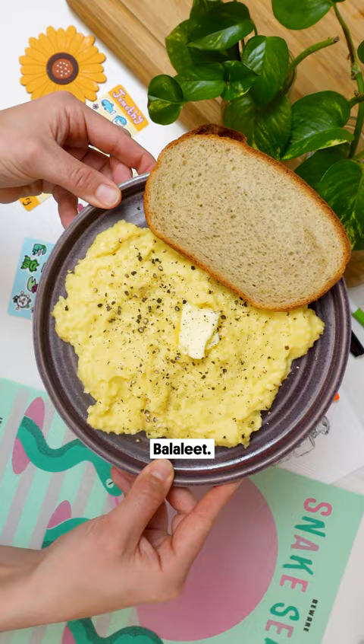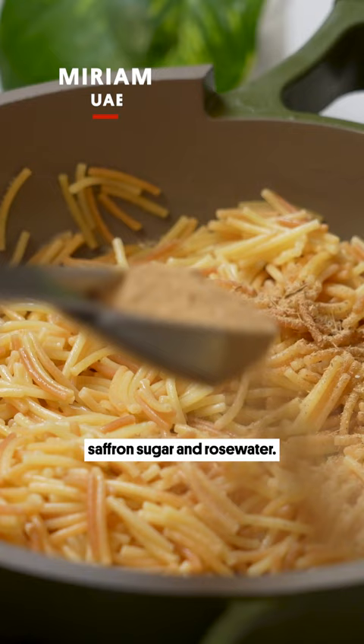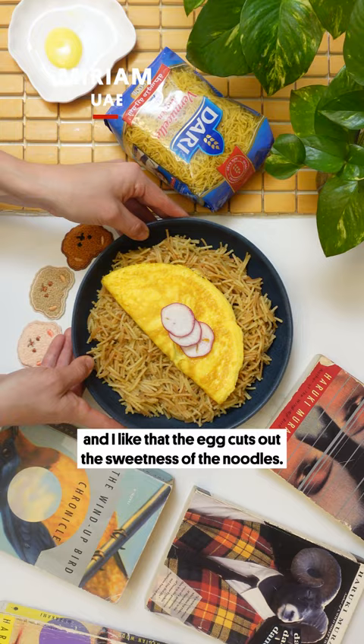Balalit. The dish consists of a base of vermicelli noodles eaten with cardamom powder, saffron, sugar, and rose water. And I like that the egg cuts out the sweetness of the noodles.